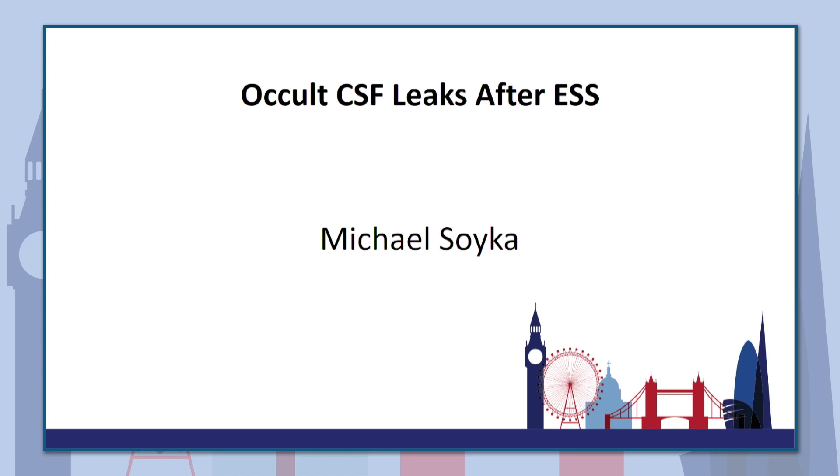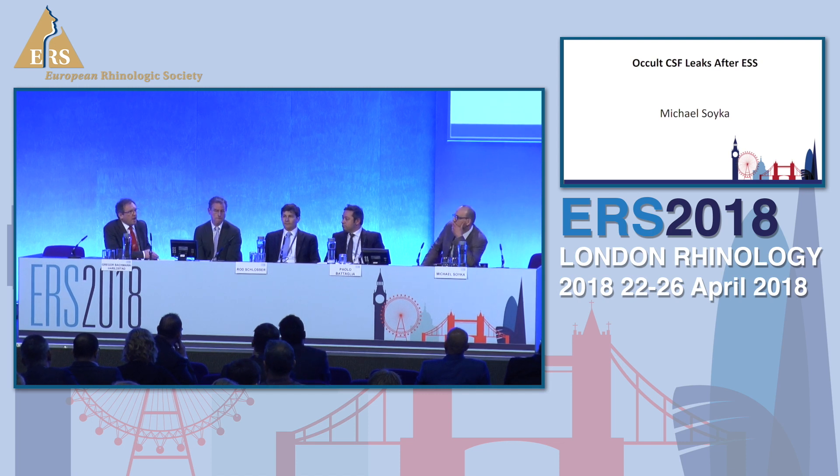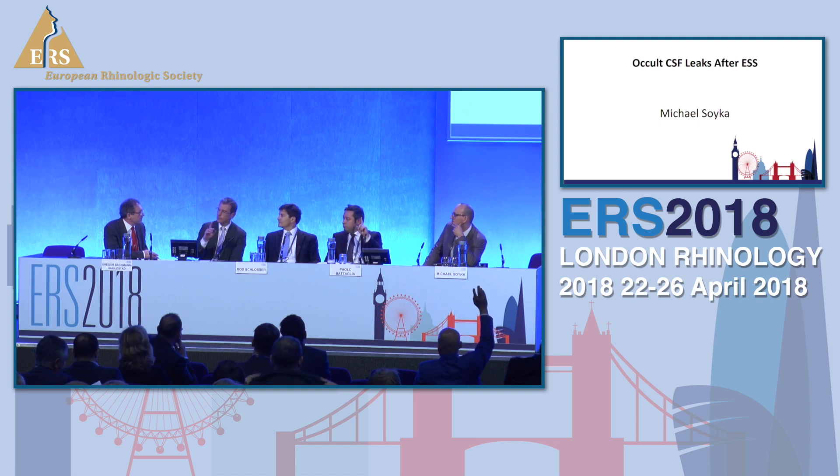Thank you very much to all the speakers. I think if we can now take some questions. If I could start off with: how many of the speakers use fluorescein as a method of detection all of the time, in all operations?